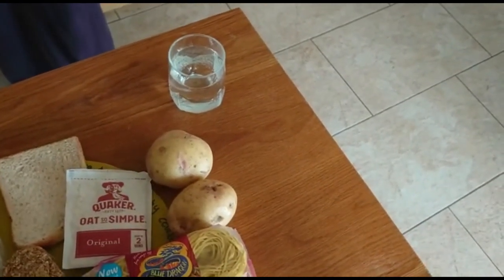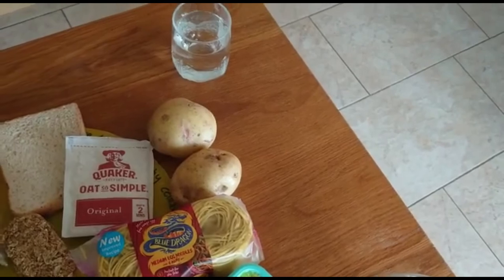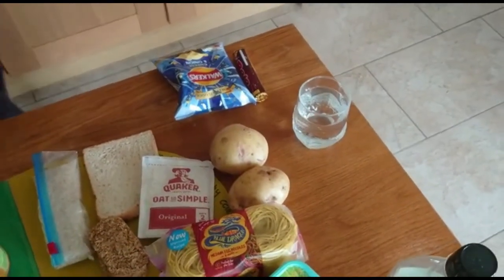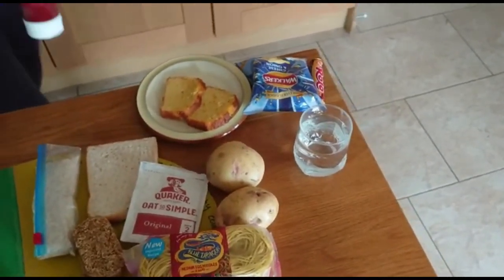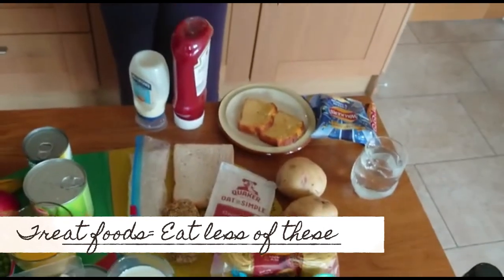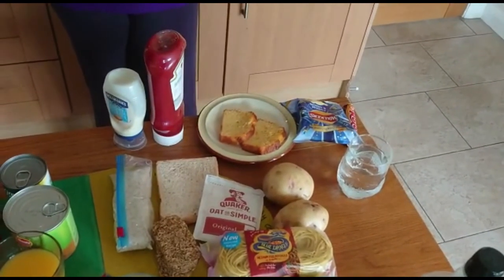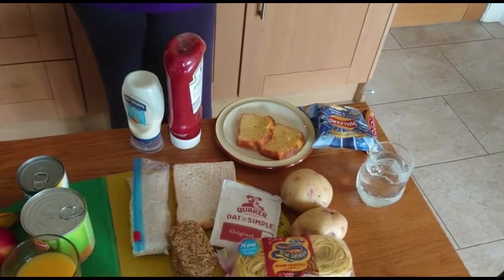Do you think we're missing something in this guide? The things we've got here — crisps, sweets, cake, tomato ketchup, mayonnaise — these things are outside of the Eat Well Guide. They are not included in it because they are the things that we should be eating less of. We should really be basing our diet around the things that are on the Eat Well Guide, and these things are for treats at times. So we should be limiting them.